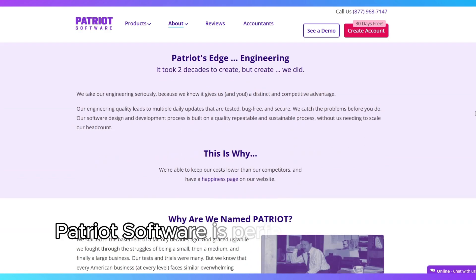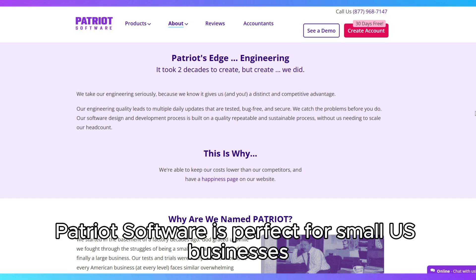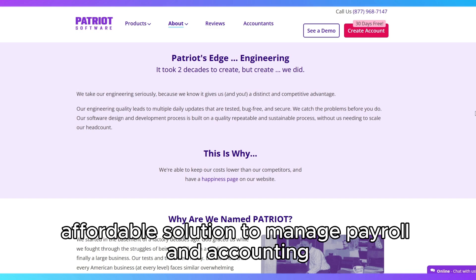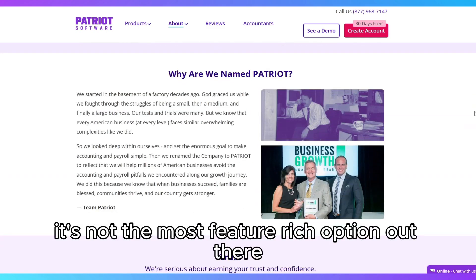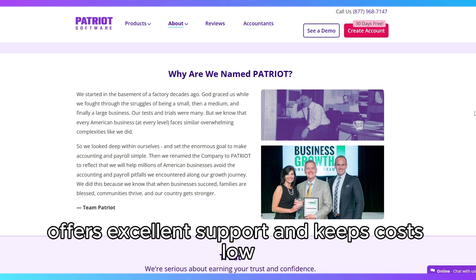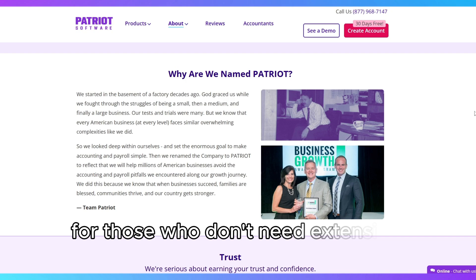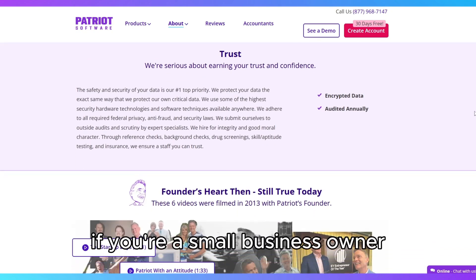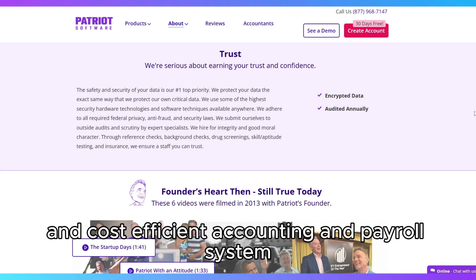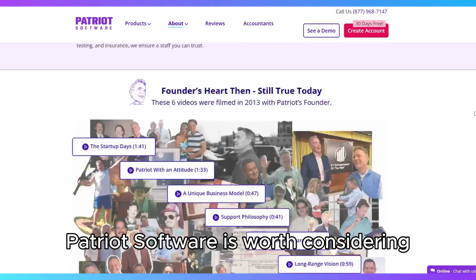In summary, Patriot Software is perfect for small U.S. businesses looking for a simple, affordable solution to manage payroll and accounting. It's not the most feature-rich option out there, but it nails the basics, offers excellent support, and keeps costs low, making it a great choice for those who don't need extensive features. If you're a small business owner looking for a streamlined and cost-efficient accounting and payroll system, Patriot Software is worth considering.